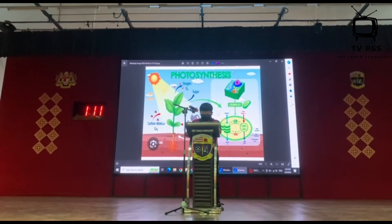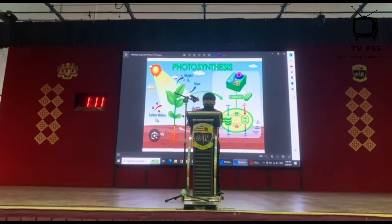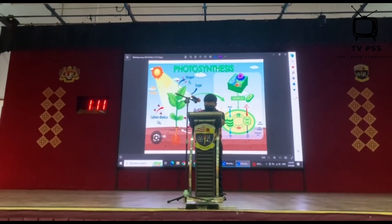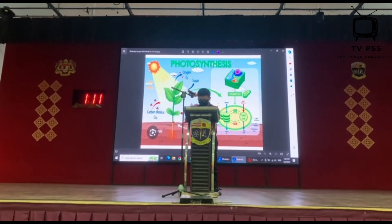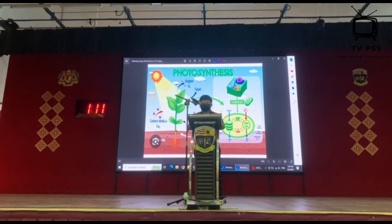So the next time you look at a green leaf, remember it's not just a part of the plant — it's a tiny factory where the magic of photosynthesis happens, helping to keep both the plants and our planet alive as well.